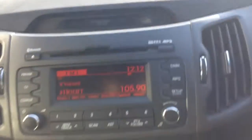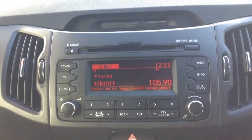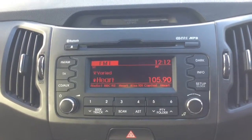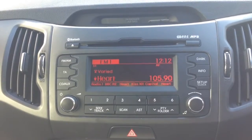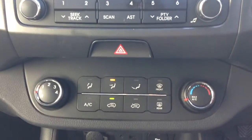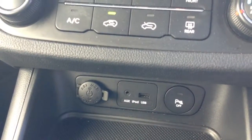On the centre console you have your CD and radio display. This vehicle is also equipped with Bluetooth technology to allow you to make phone calls safely whilst on the move. Additionally, you can stream media from Bluetooth compatible devices straight to the vehicle without the need for any wires. Moving down, you've got your air climate controls as well as a power outlet, auxiliary input and USB input for all your various gadgets.